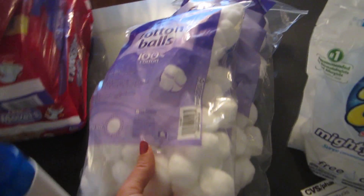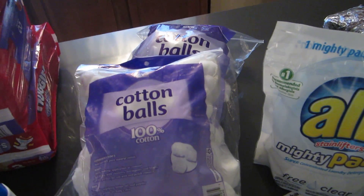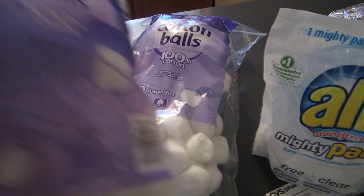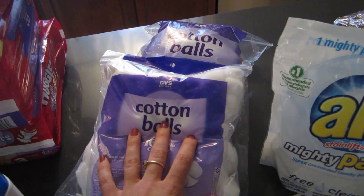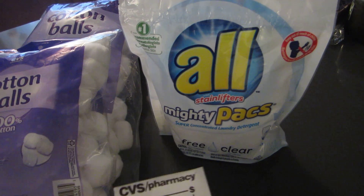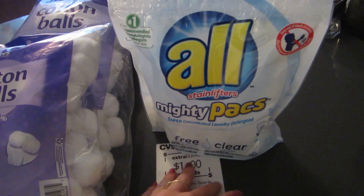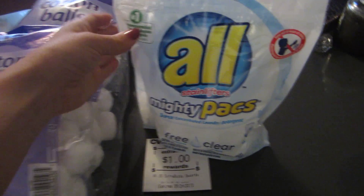The cotton balls — last week if you scanned your card you got a coupon for a dollar off any CVS brand cotton product. These are on sale this week for a dollar. I had two of those coupons so I purchased two of them and they were completely free. The All is $3.99 and when you purchase one you get a dollar back. There is a dollar principal coupon available online, so it makes it $1.99 for the All.